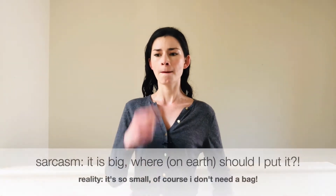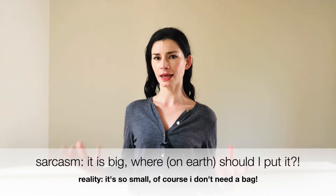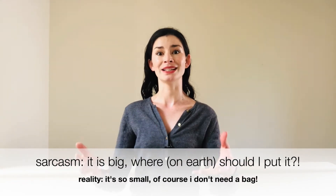Another example: I'm buying a small packet of chewing gum, about to put it in my pocket, and the cashier says, 'Would you like a bag?' I'm thinking, why on earth do I need a bag for this tiny packet? And I'd say, 'Hmm, it is a big thing — where am I going to put it?' I'm implying, without directly saying it, that no, I don't need a bag. If the situation and the response are very opposite, this is probably a case of sarcasm.